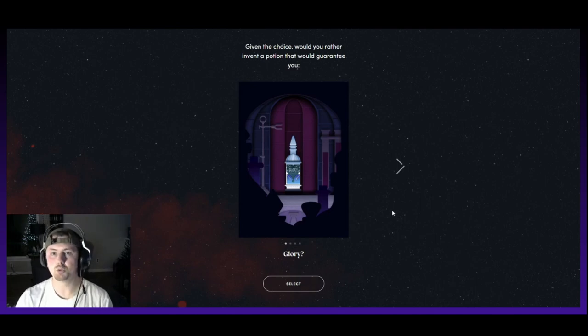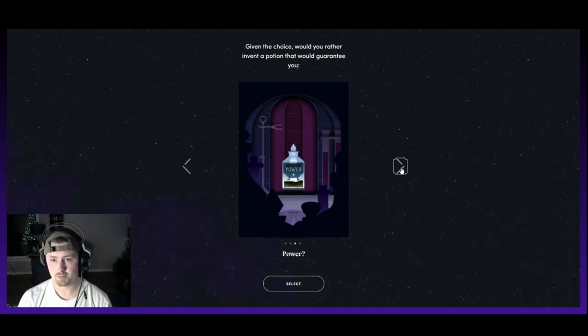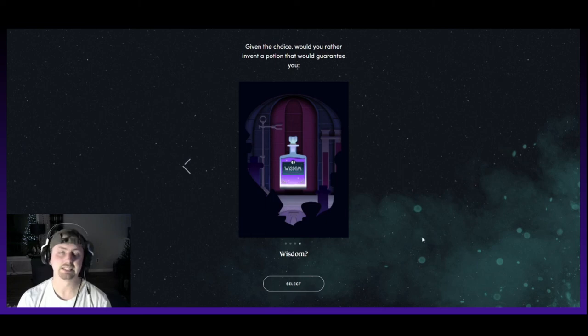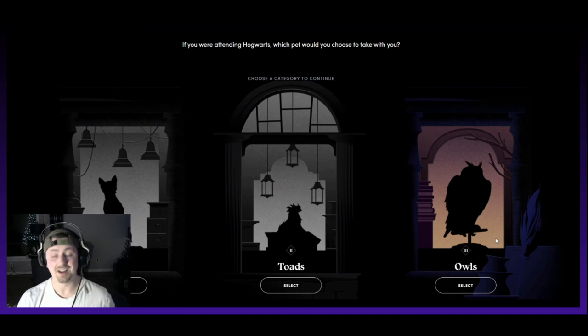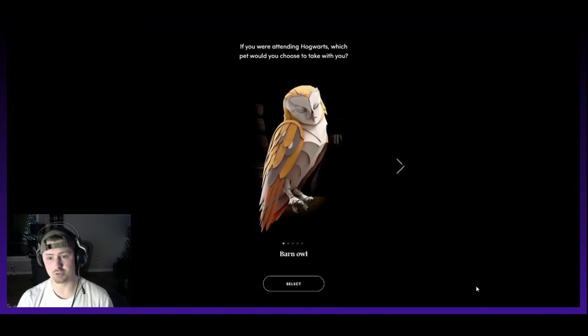Given the choice, would you rather invent a potion that would guarantee you glory, love, power, or wisdom? Definitely wisdom — because if you have wisdom, you could probably attain the others. If you were attending Hogwarts, which pet would you choose to take with you? Cats, toads, or owls? I love owls, so I'm going to choose owl every time.